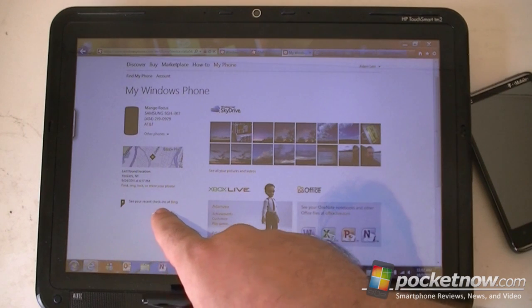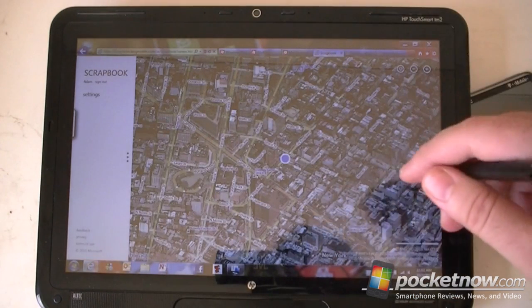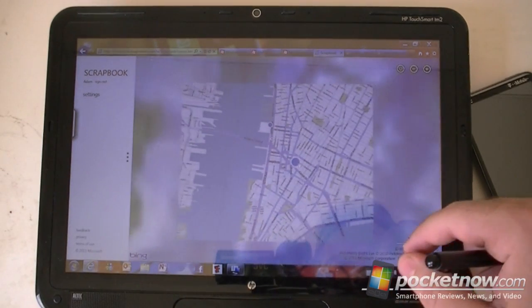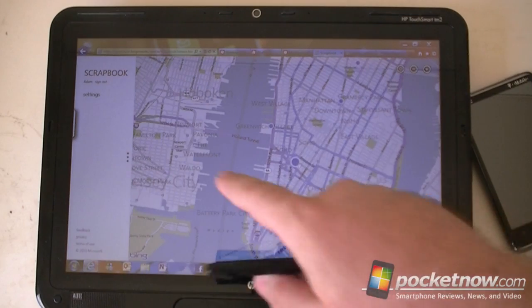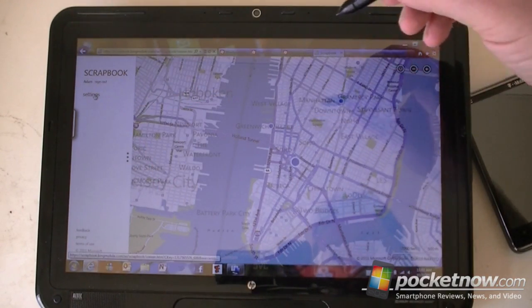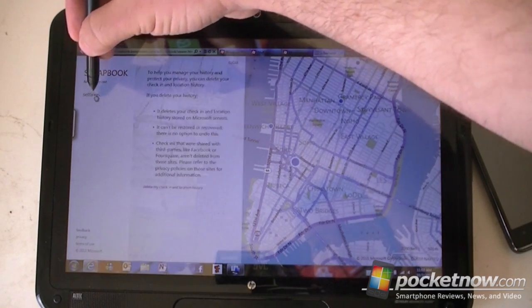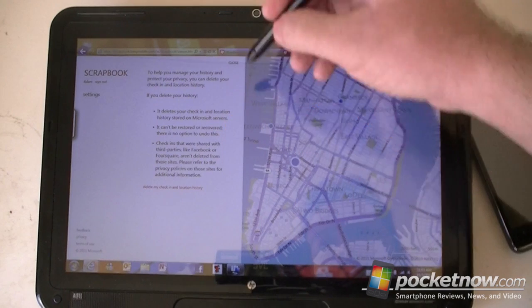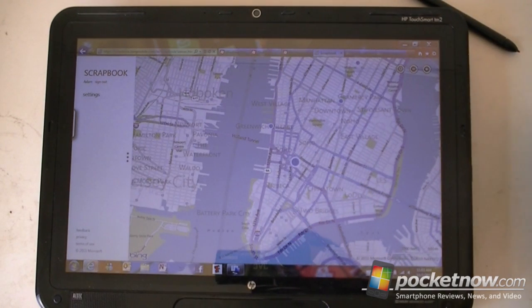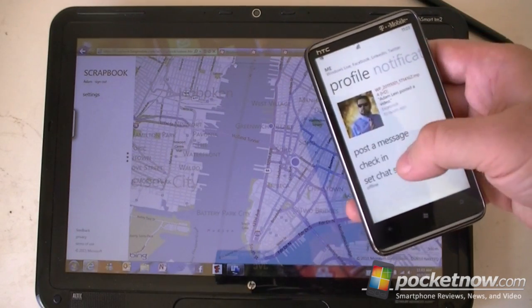But here's a new one: you can see your recent check-ins. If I switch to this window, this is what you get when I click on that. It's a nice Bing map, and it's called Scrapbook. You can go to the settings and delete the history. This is keeping track of all the check-ins that I might have done with Windows Phone Mango from my MeTile.